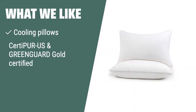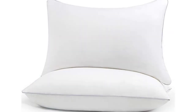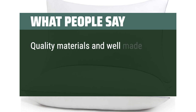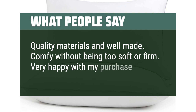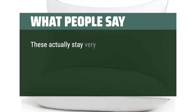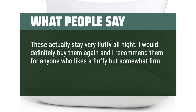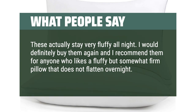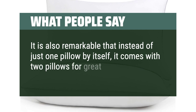What we like: The Himun 2-Pack Standard Size Cooling Pillows provide a perfect balance between fluffy and supportive to ensure you get adequate support for your head, neck, and shoulders. If you are looking for odor-free and non-irritating pillows, these are the ones for you. What people say: Quality materials and well-made. Comfy without being too soft or firm — very happy with my purchase. These actually stay very fluffy all night. I would definitely buy them again and recommend them for anyone who likes a fluffy but somewhat firm pillow that does not flatten overnight. It also comes with two pillows for great value.